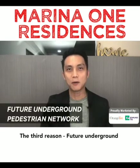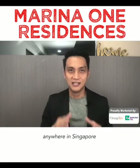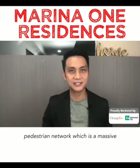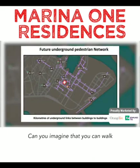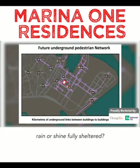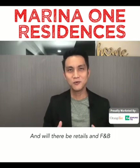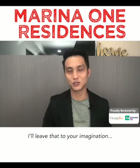The third reason: a future underground pedestrian network. You cannot find this concept anywhere else in Singapore. This is Singapore's very first underground pedestrian network — a massive kilometres-long, fully sheltered walkway. Can you imagine walking kilometres from your home rain or shine, fully sheltered? There may even be air conditioning and retail and F&B shops along the way — I'll leave that to your imagination.